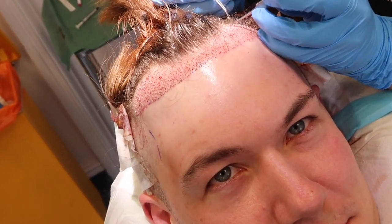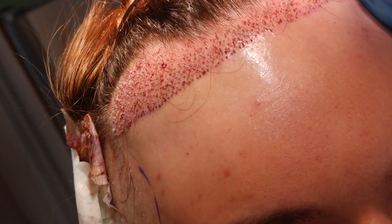The surgery itself lasted about eight hours in total — about four hours of getting the hair extracted from the back of my head, then a lunch break, and then about three to three and a half hours of them making the incisions into my forehead and implanting the new grafts into my new hairline. The only pain I really experienced was the initial anaesthetic injection into the back of my head and again when they put the anaesthetic into your scalp to make the incisions. That was the only actual pain I experienced.